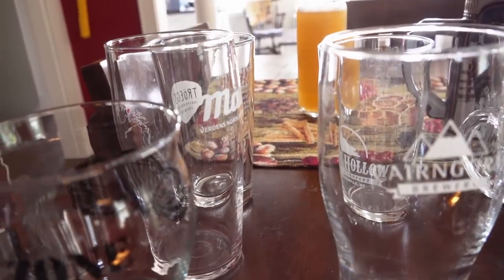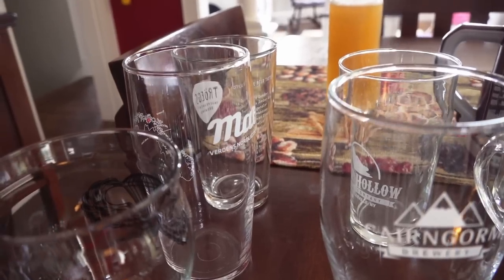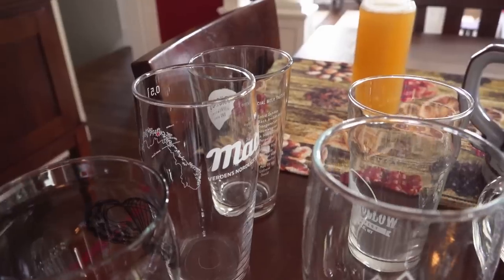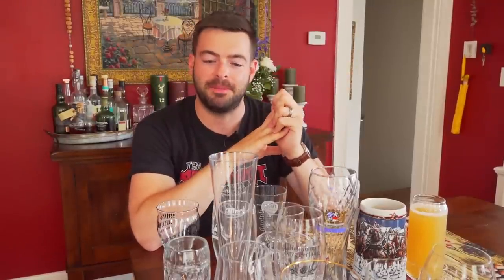Glassware matters. There's definitely a difference when you're drinking a beer straight out of a can or a bottle versus when you pour it into a glass — you can look at it, enjoy it, and it just elevates the whole experience. Sometimes glassware is specifically designed for certain types of beer for certain reasons, so today I want to go over some of the more particular glasses that are designed around certain styles.